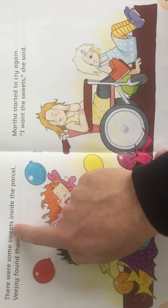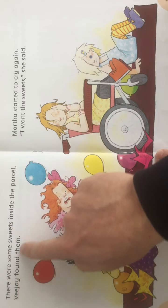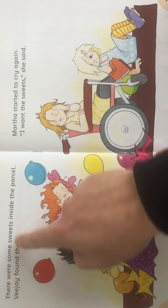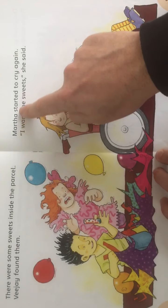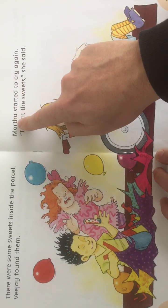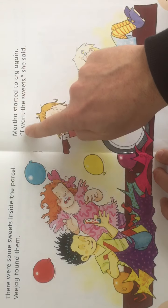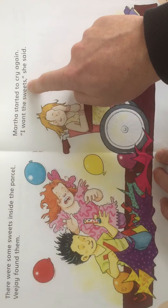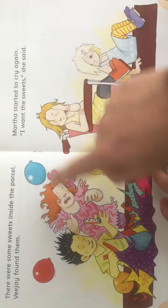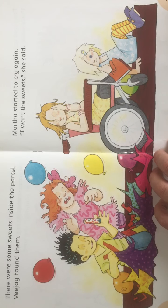There were some sweets inside the parcel. Vijay found them — there's Vijay there with the sweets. Martha started to cry again. 'I want the sweets,' she said. So she was giving out that Vijay had the sweets in his hand.